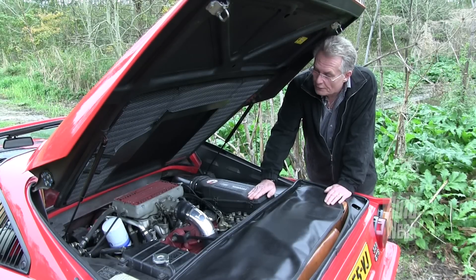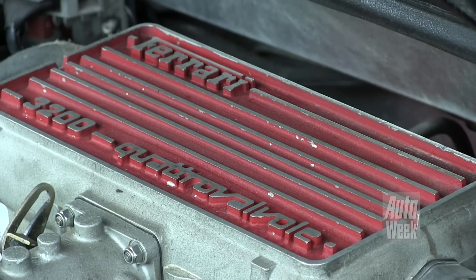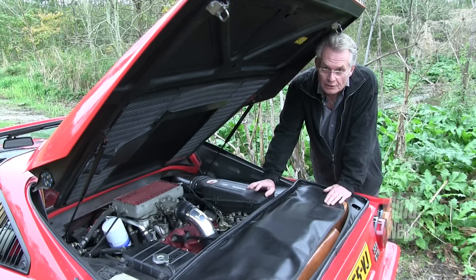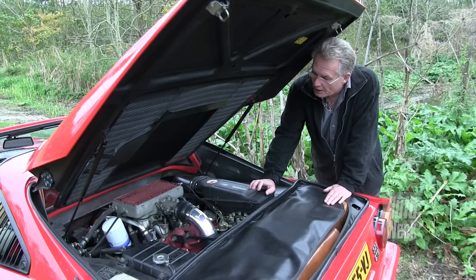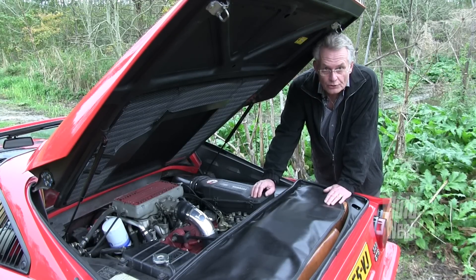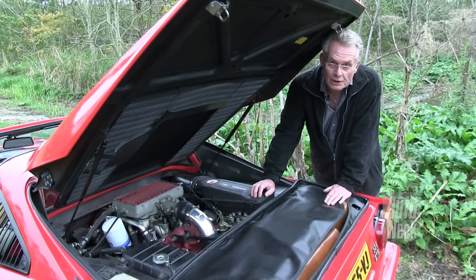Bewust gekozen voor de V8 van Ferrari. De 308 en de 328 zijn de meest betaalbare Ferraris. Een V12 — Testarossa en alle andere V12-modellen — zijn echt een stuk duurder in onderhoud. Deze is voor Ferrari-begrippen heel goed te doen. Het is niet goedkoop, maar het is wel ongeveer de helft van een 12-cilinder.